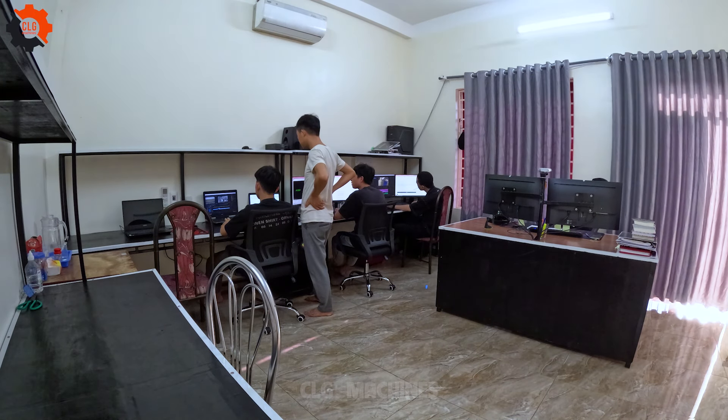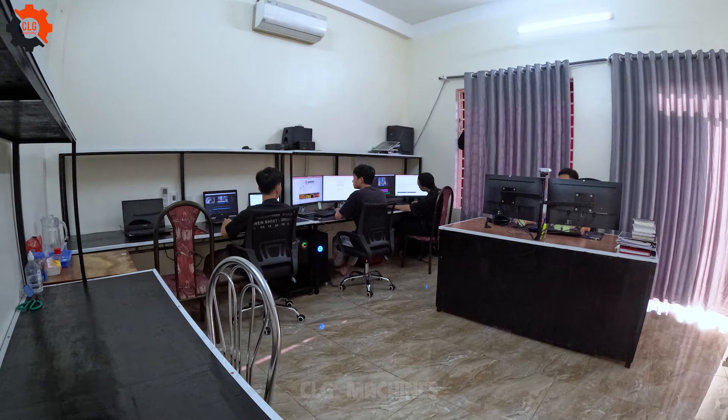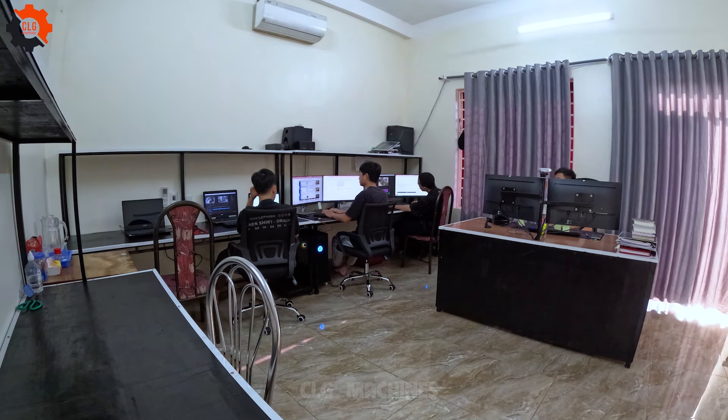Here's a sneak peek of our team hard at work. Stay tuned for exciting upcoming episodes filled with surprises. Don't miss out on experiencing the future of dining. Subscribe to CLG Machines today.